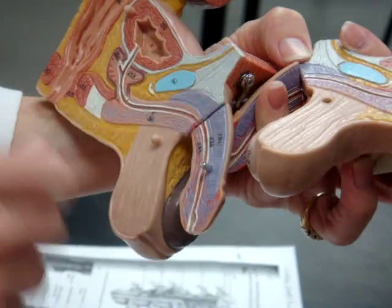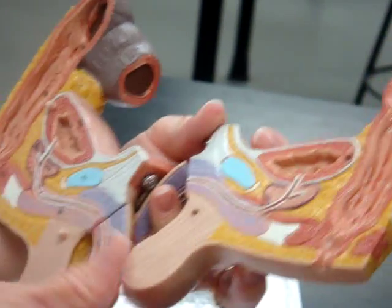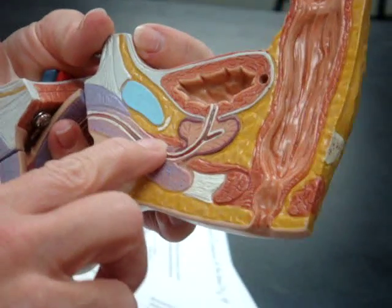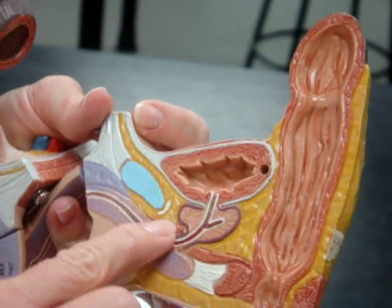Right around that membranous urethra is supposed to be the bulbourethral gland. I'll be honest, I'm not sure — it should be just a tiny little gland sticking right through here. Maybe that's it right there. I think it'll be on the exam. It's possible it's this right here, but these are hard to tell.